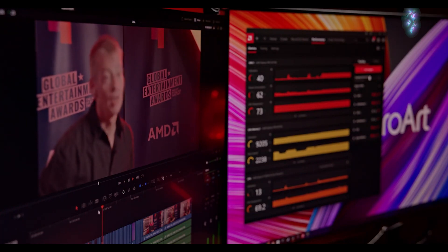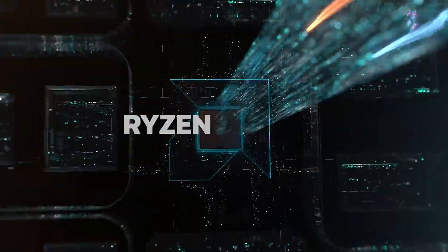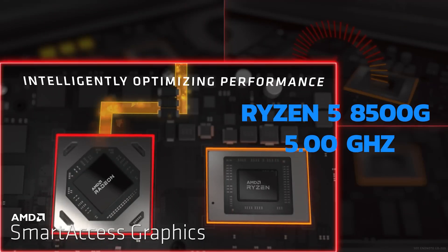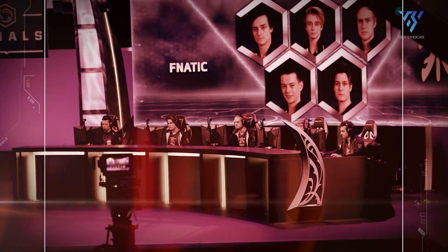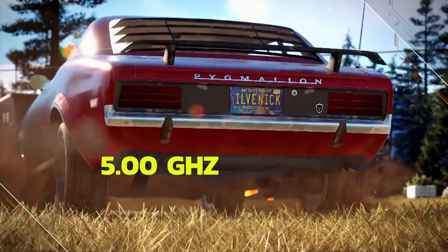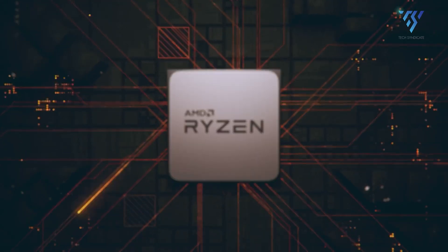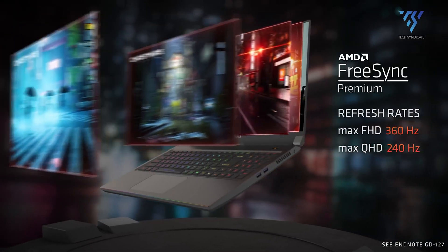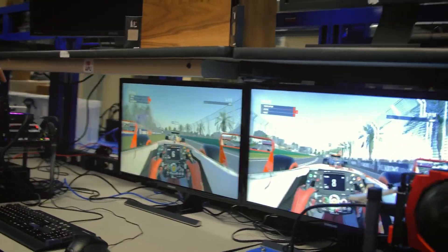First, let's talk about clock speeds. The Ryzen 5 8500G runs at a base speed of 3.5GHz and can boost up to 5.0GHz. In contrast, the Ryzen 5 8600G starts significantly higher at 4.3GHz and also reaches up to 5.0GHz when boosted. This means the 8600G is considerably faster out of the gate, which could be beneficial for tasks that rely heavily on single-core performance.